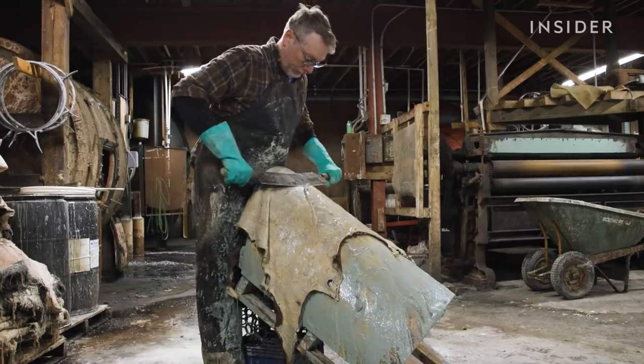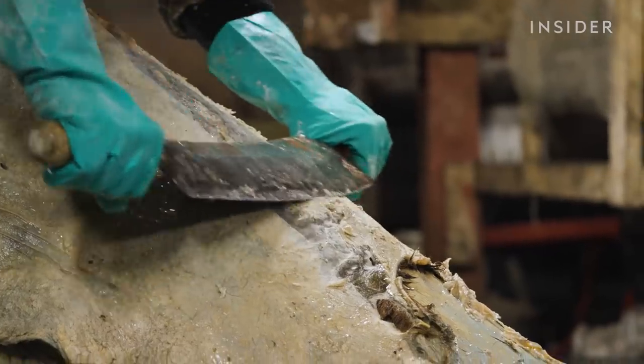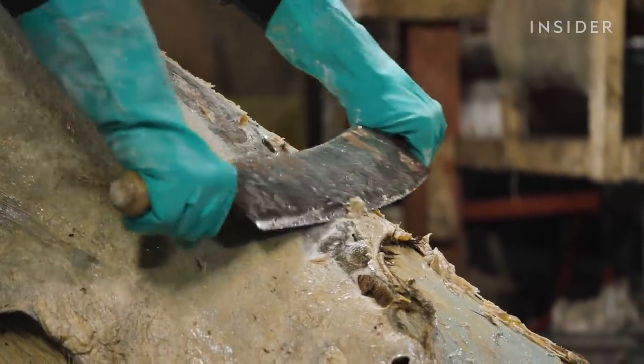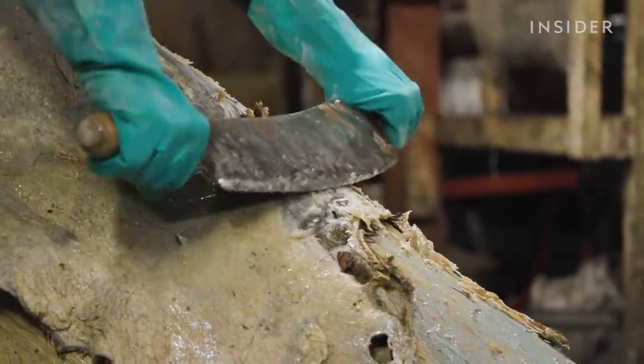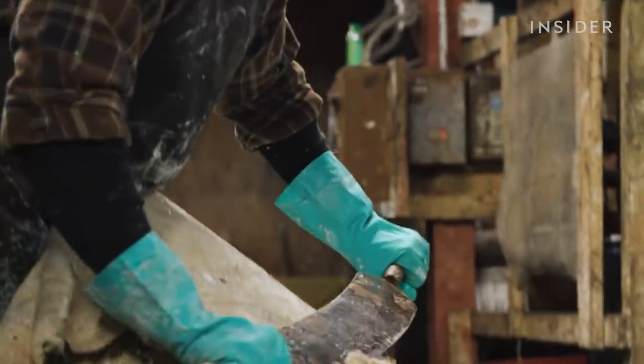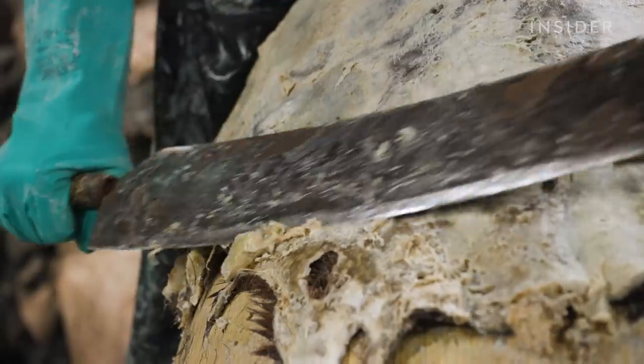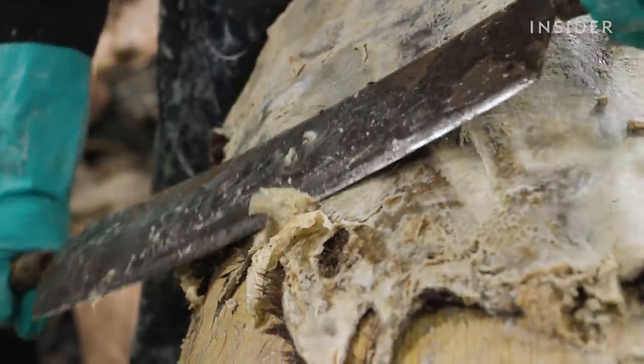After de-hairing, he removes the extra meat layers on the other side. They've installed machines to help speed this along, but sometimes Jesse prefers the traditional way. "The more involved you can be with your own hands, the better and more control you have over the end product. But there is a point where, if you're doing this on a commercial scale to be efficient and more economical, you don't really have the ability to handle each one by hand."